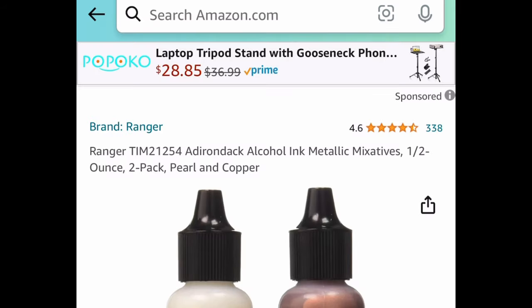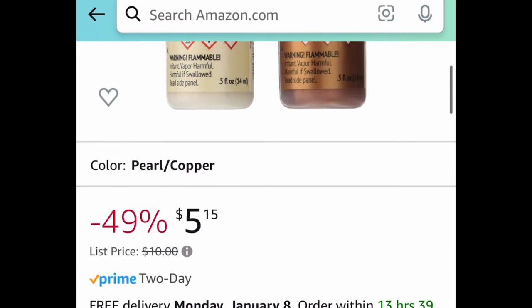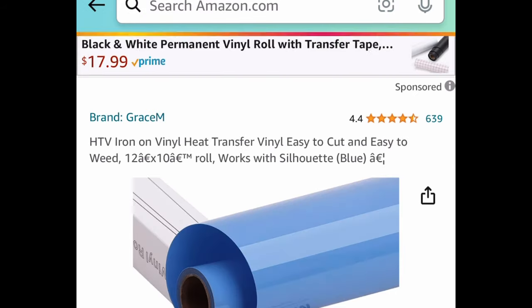Next, crafters will love these — alcohol ink metallics, a two-pack. You get the pearl and the copper for $5.15.